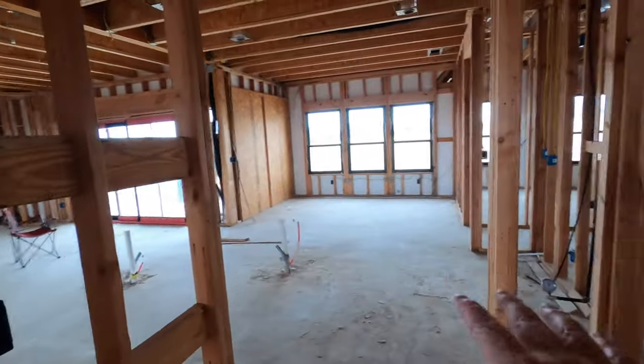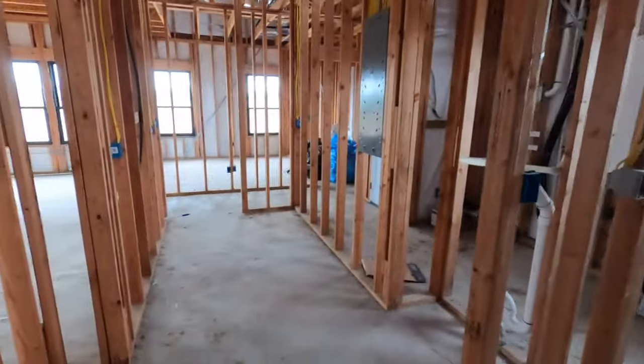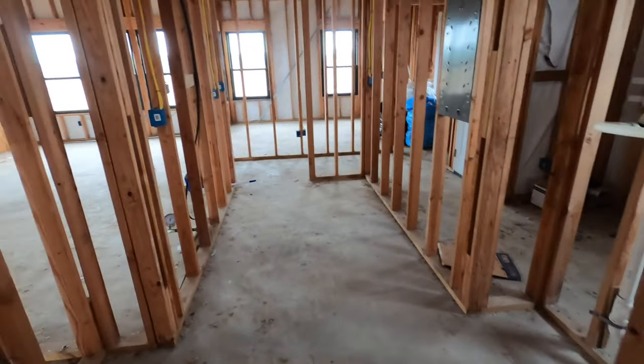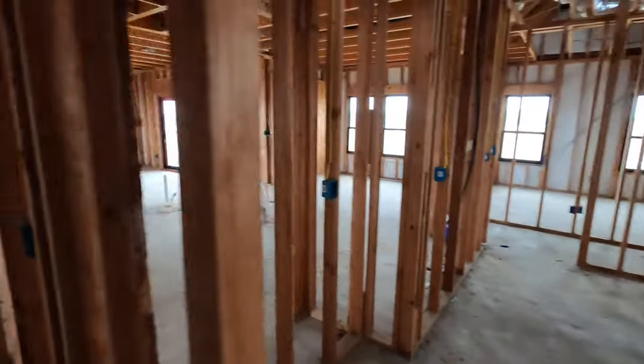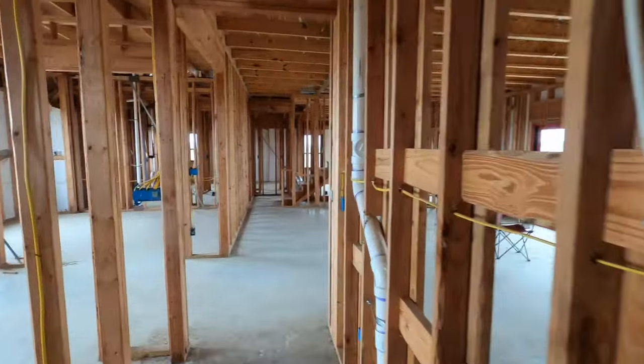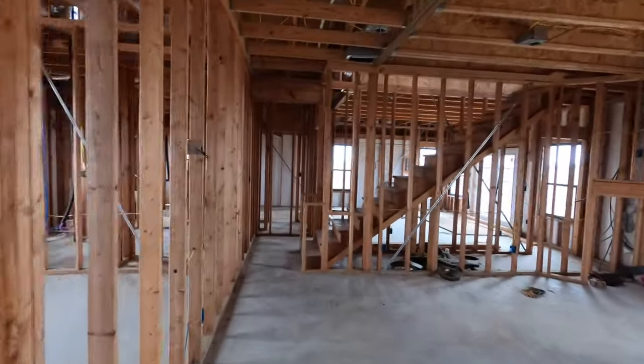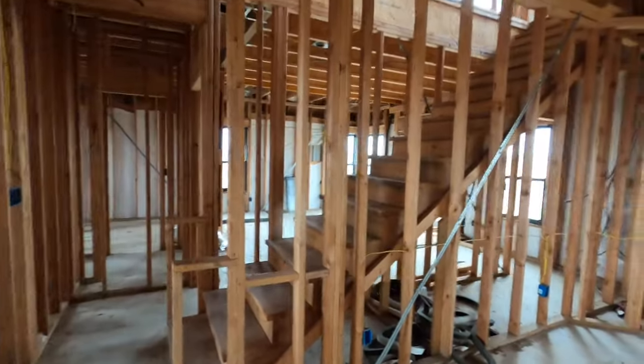Back to the kitchen area — this would be the pantry kind of around the side of it, so a really large pantry, which is really nice. We'd have a hallway going through here, and I'm going to go upstairs real quick, and then we'll finish off in the master bedroom.